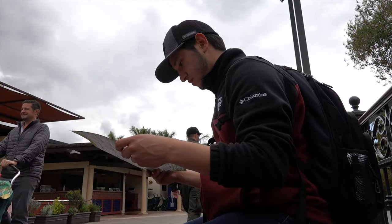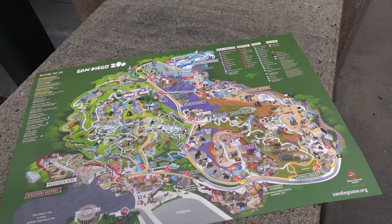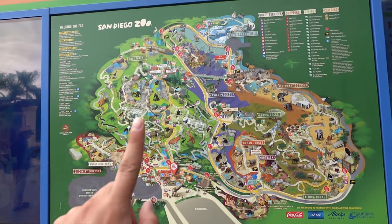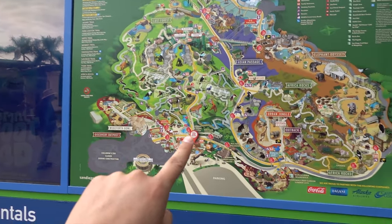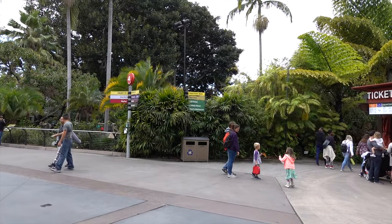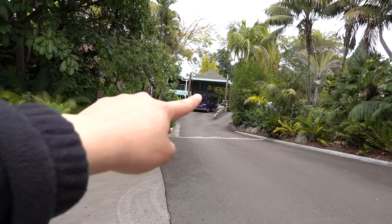I'm going to sit down and look at the map to figure out where to go next. This place is huge so we won't be able to see everything. My strategy is to go all the way around the park and then go through the mid-section pathway. There's a bus tour near the entrance too, but for now I just want to walk around and see what the basic ticket gets you.